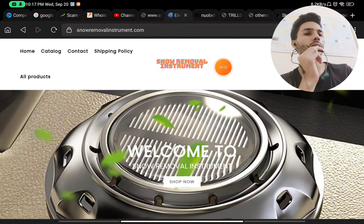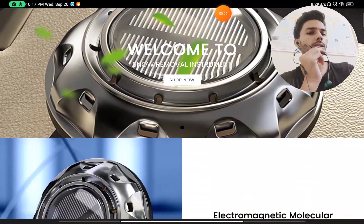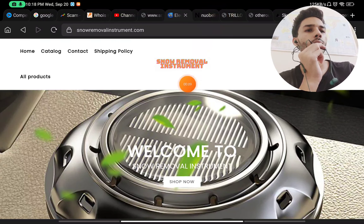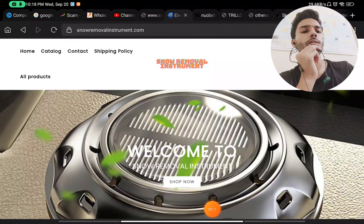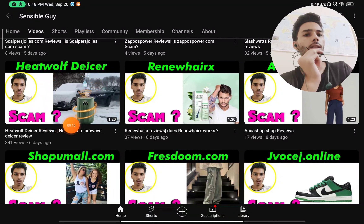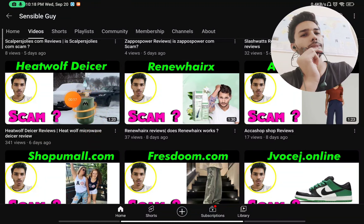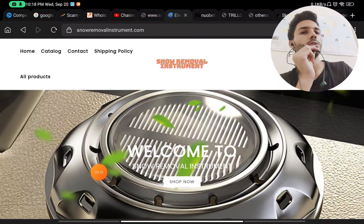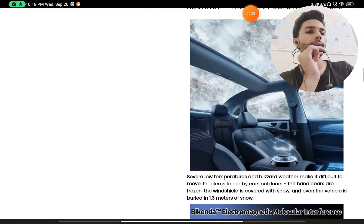Hey guys, let me show you if this snow removal instrument is a scam product or does it really work. Before we start, let me show you another very similar product — the Heat Wolf diesel anti-freezing instrument, which was viral around a week ago. Now let's continue on this website and see if this is a legit or scam product.